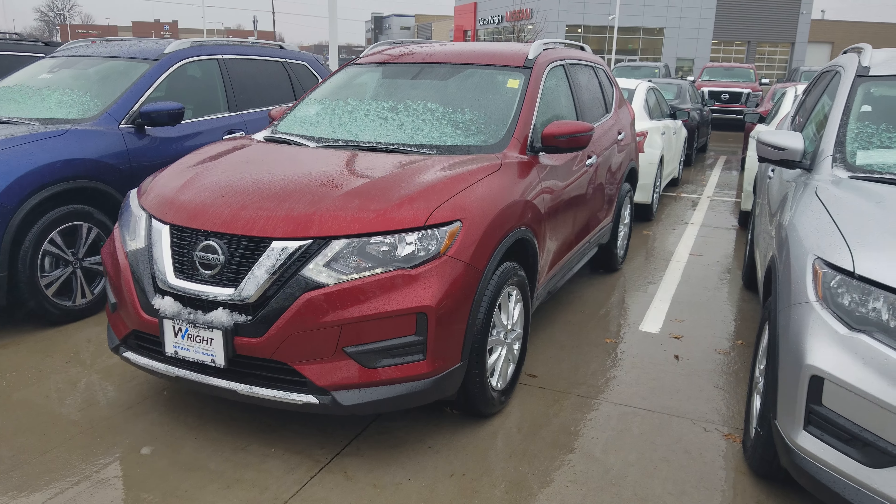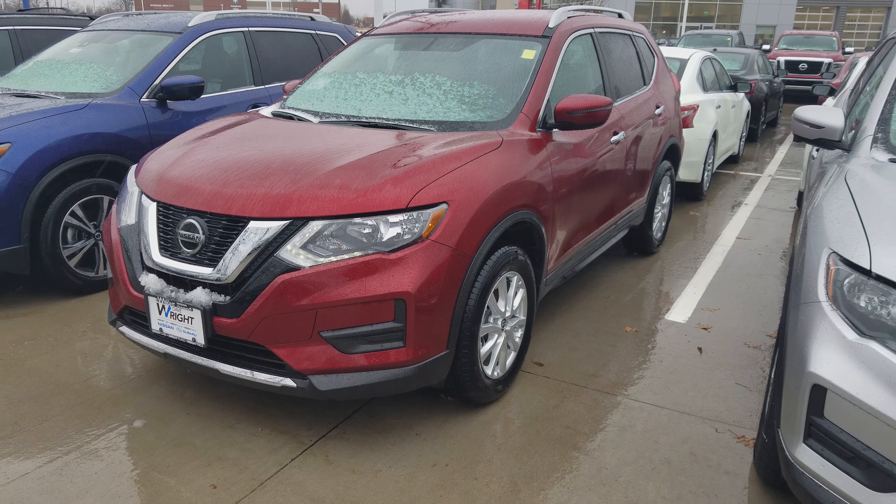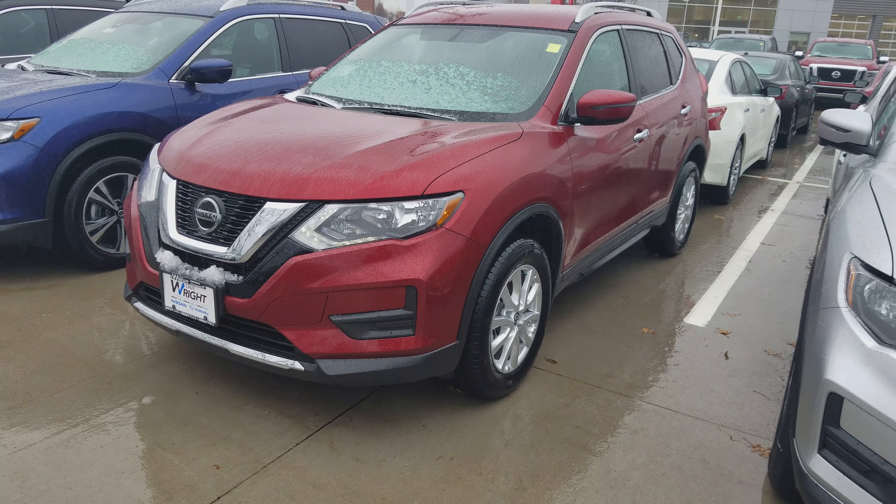Hi Dean and Deb, Jordan with Daybright Nissan. I just wanted to send you a video here on the Red Rogue, since you did not look at this one on Saturday.